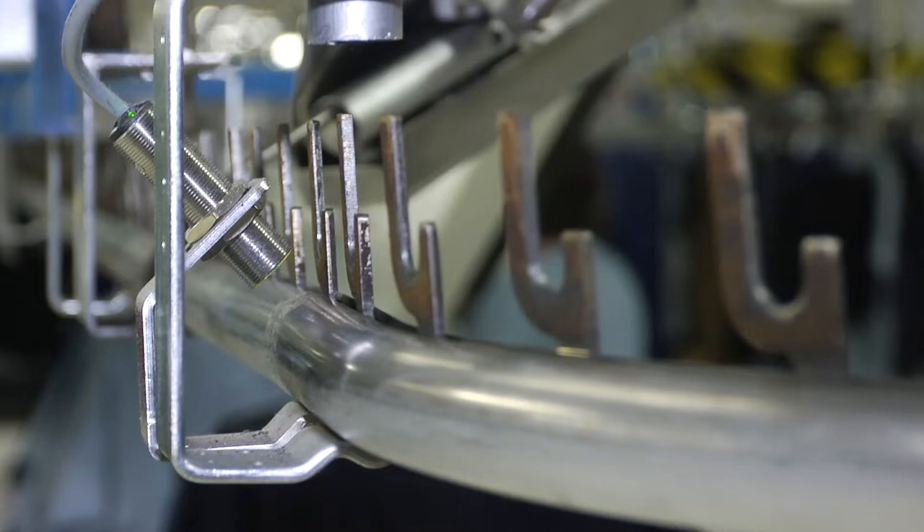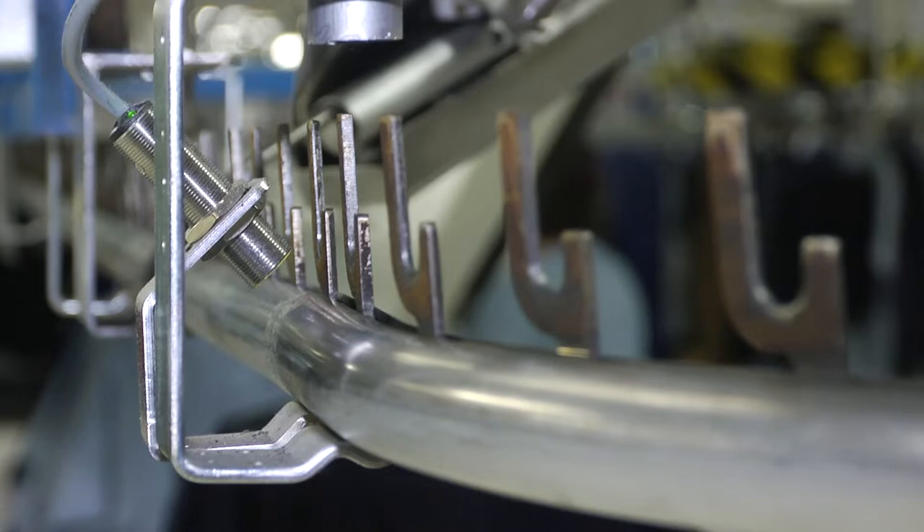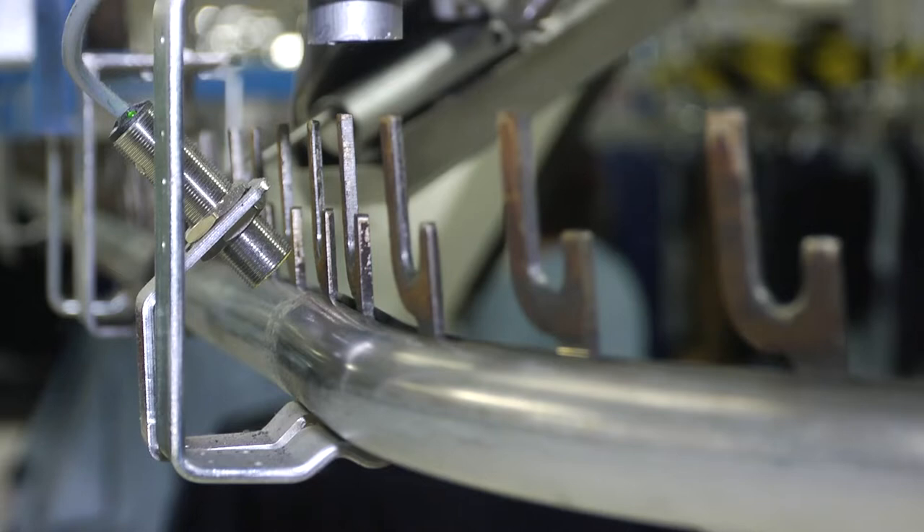Our straight pendant and helping hand pendant chains are direct replacements for others in the field today that are not manufactured from stainless steel.